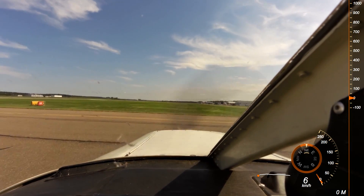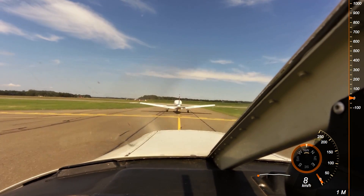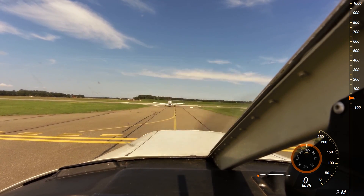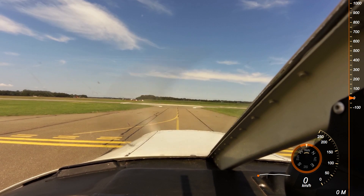After the aborted takeoff, I ran up the engine and leaned, at which point the engine returned to smooth operation. We taxied back to holding point 05, did the run-up and before-takeoff checks again, and attempted to take off for the second time. In the second attempt, the vibrations and acceleration were back to normal.